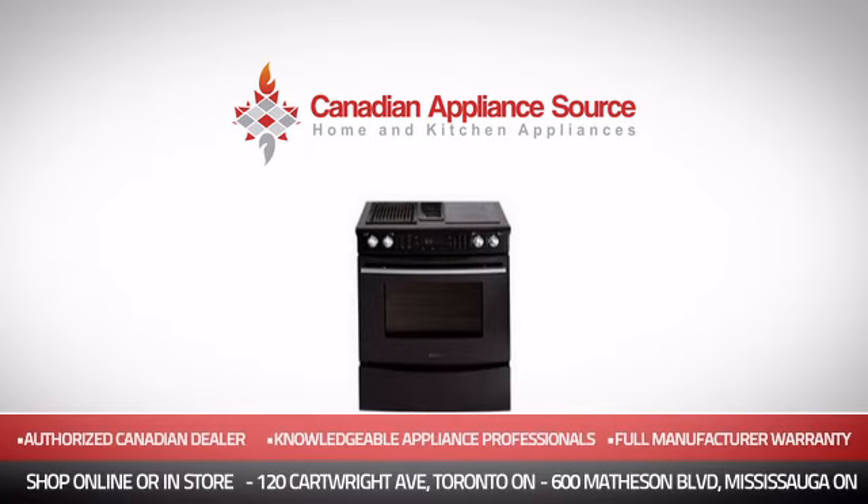Order now and get your dream range directly to your door at Canadian Appliance Source.